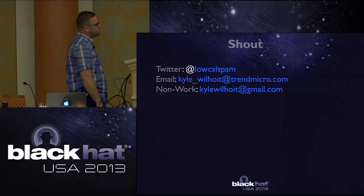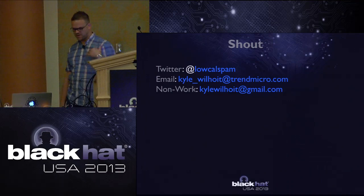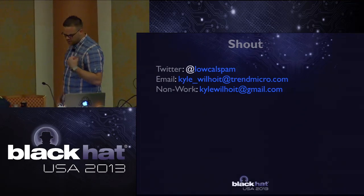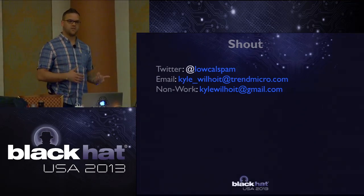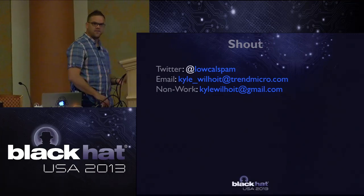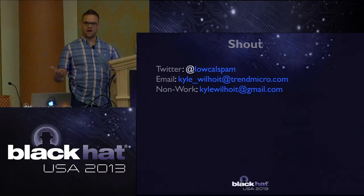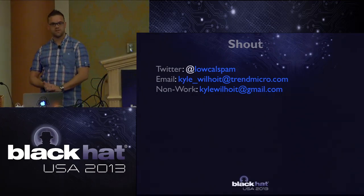That's all I have. I have my email address and Twitter name - feel free to reach out if you want any lists of indicators of compromise or MD5s. Feel free to ask questions before, after, or now whenever you like. Thank you.